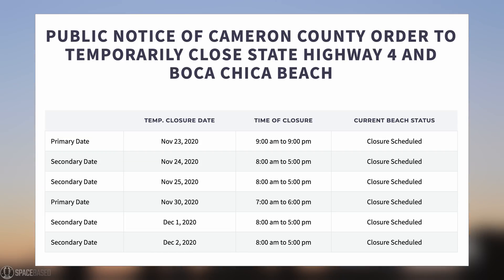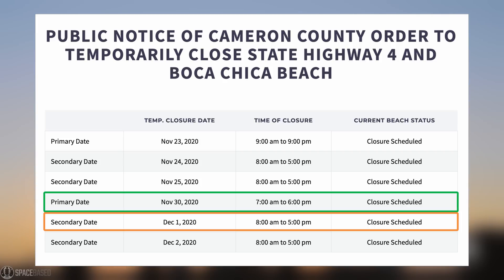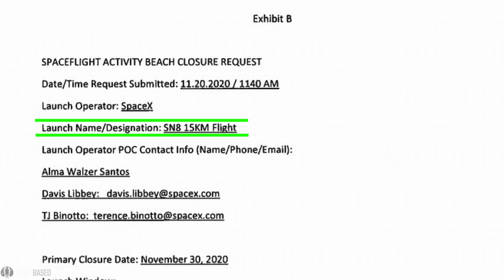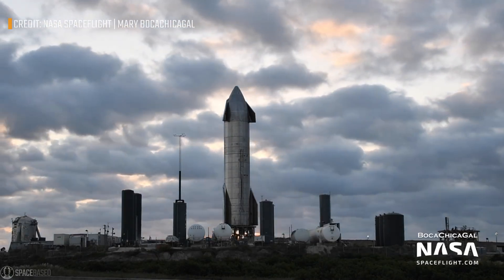Then we have another primary date a week later on Monday, November 30th from 7am to 6pm, with backup dates on Tuesday and Wednesday, December 1st and 2nd, both between 8am and 5pm. This time a public notice was posted where the reason listed is no other than SN8's 15km flight. So is it finally happening? Let me know down in the comments. Personally I can't say I'm not excited — it was a rough week at Boca Chica, but it appears there's little doubt we're back on track now. The universe was kind to us, and thanks to a super-fast SpaceX team quickly resolving the issue, we can again look forward to the 15km flight sometime in early or mid-December.